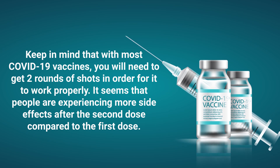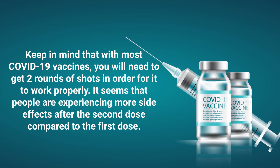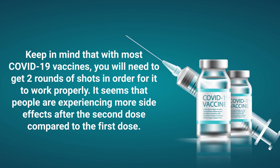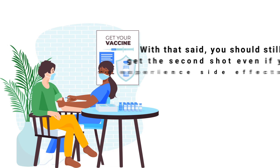Keep in mind that with most COVID-19 vaccines, you will need to get two rounds of shots in order for it to work properly. It seems that people are experiencing more side effects after the second dose compared to the first dose.